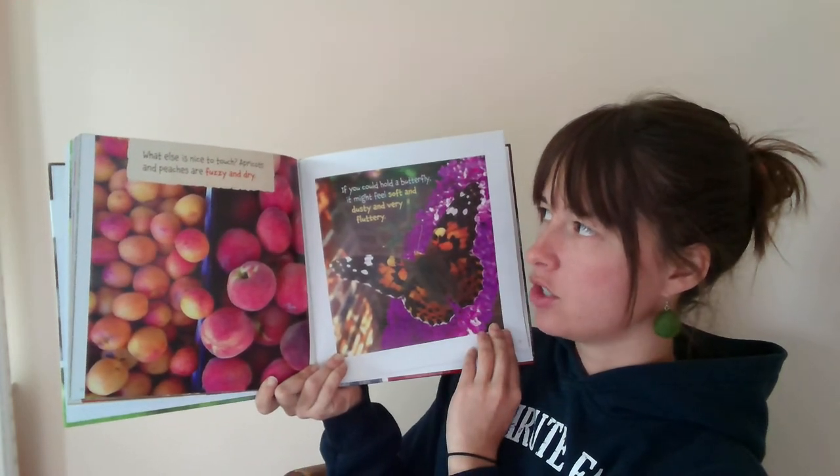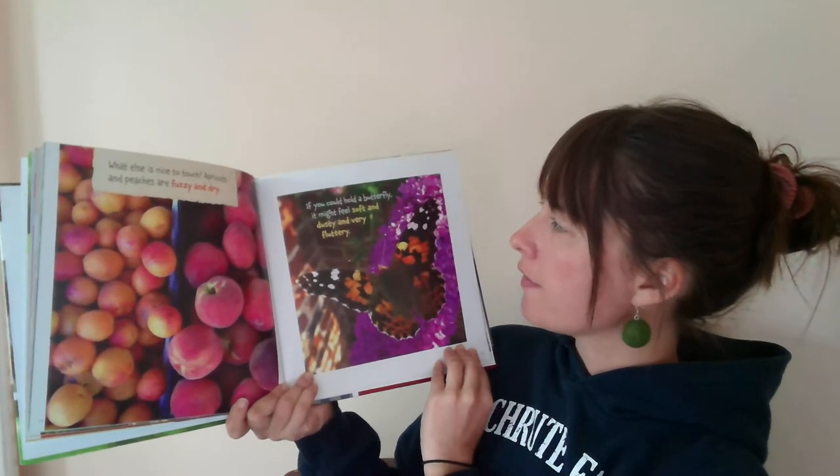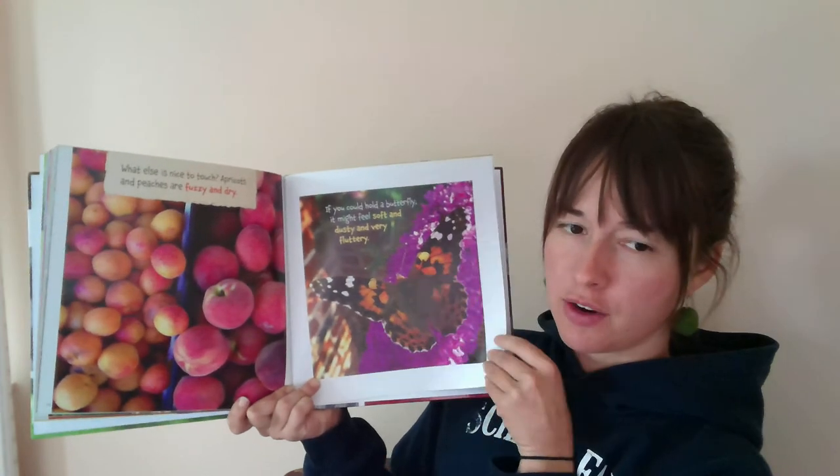What else is nice to touch? Apricots and peaches are fuzzy and dry. If you could hold a butterfly, it might feel soft and dusty and very fluttery.